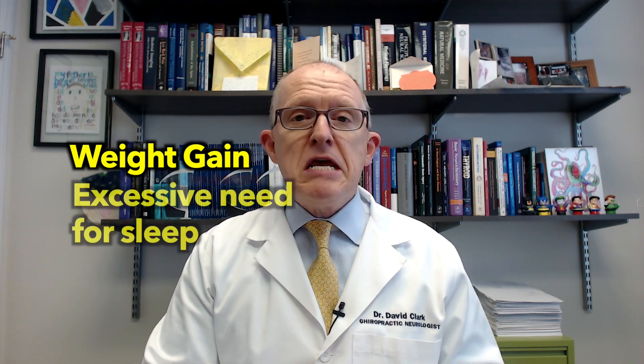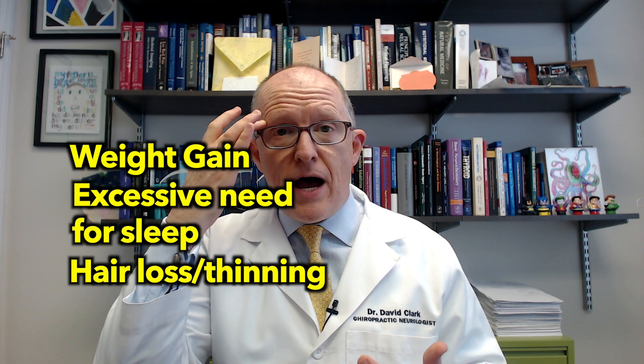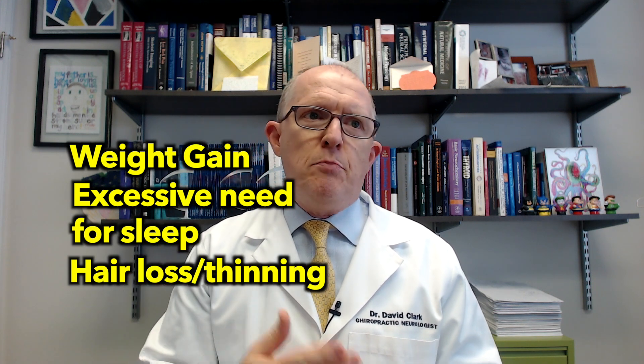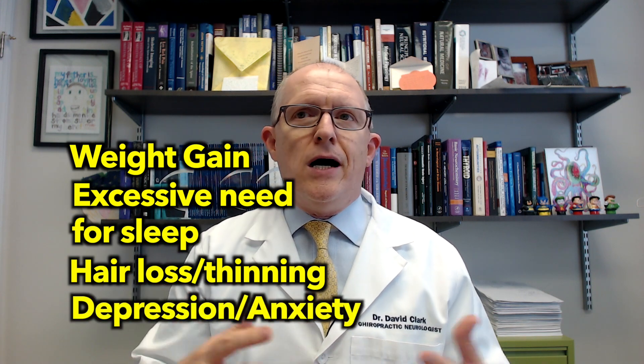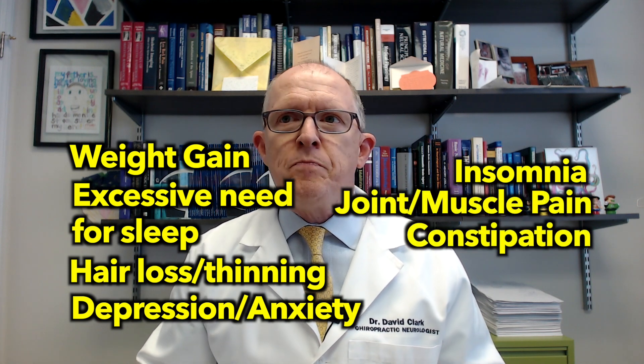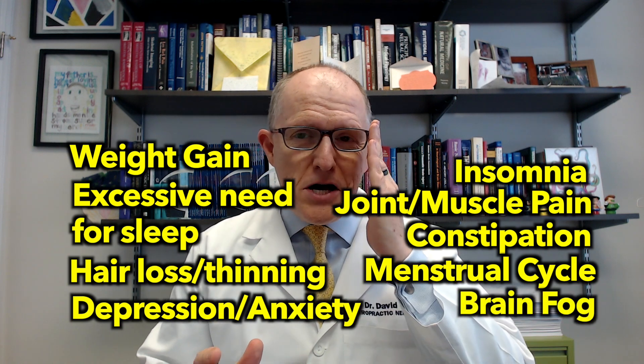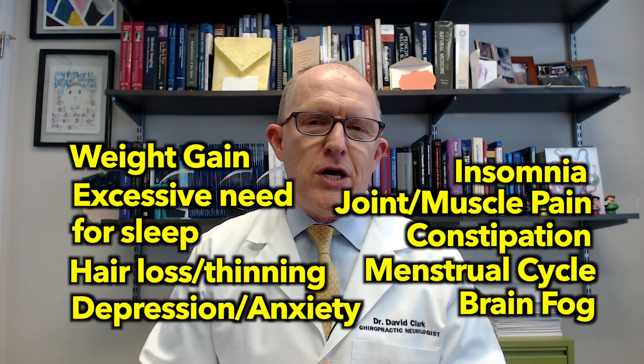The symptoms are varied: things like weight gain even though you're trying to lose weight, a need for excessive sleep, hair loss, loss of the outer third of eyebrows, depression, anxiety, insomnia, joint and muscle aches, constipation, menstrual cycle irregularities, and brain fog. You can imagine a lot of women get told they're distressed or that they need an antidepressant — and that's why it typically takes seven to ten years to get diagnosed.